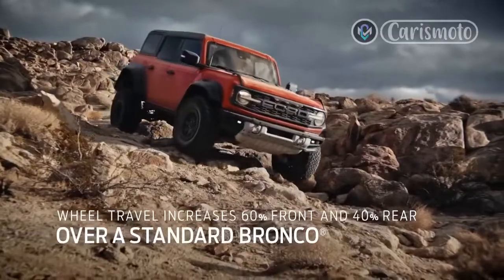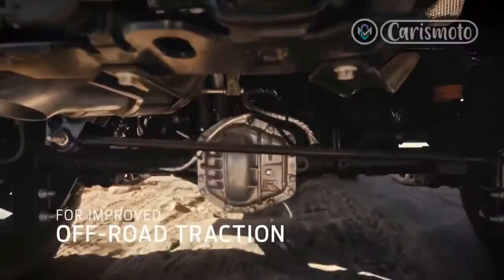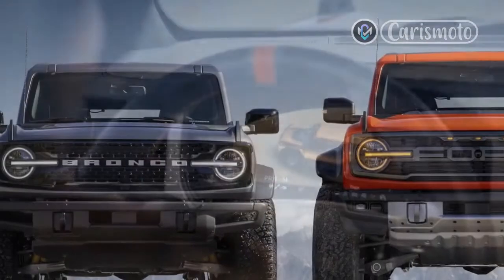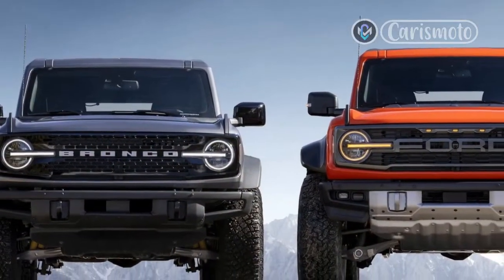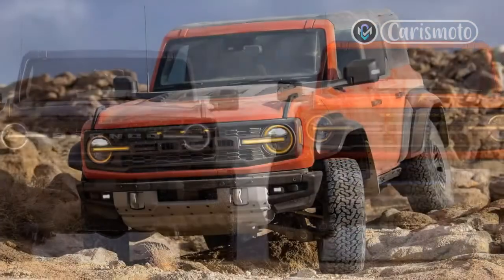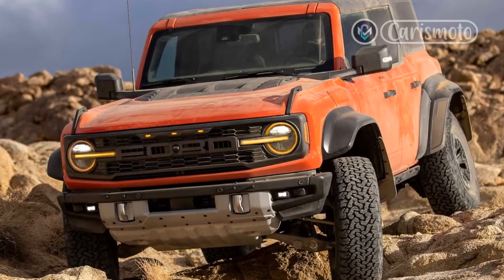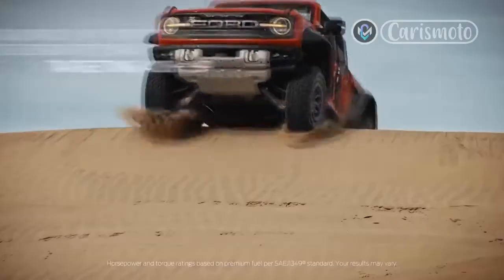Goals for the Bronco Raptor were simple: uphold the Raptor name by covering the rugged desert at freeway speeds, and sacrifice nothing when faced with gnarly rock crawling. Intrigued? We were. Yes, the Bronco Raptor has the turbocharged 3.0-liter V6.